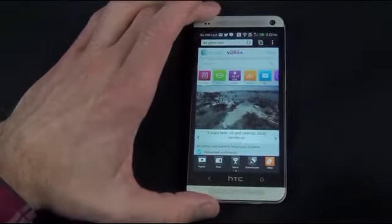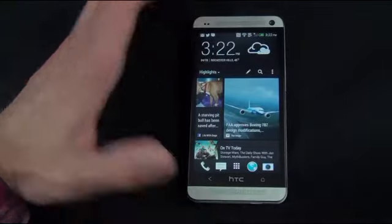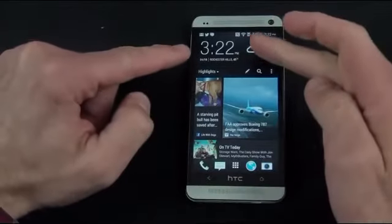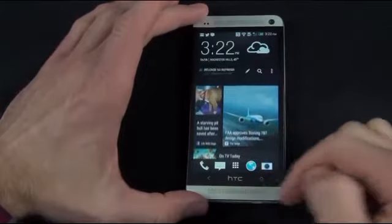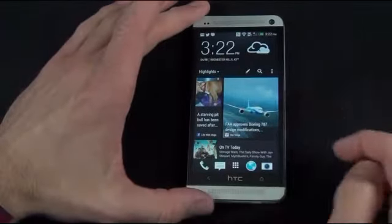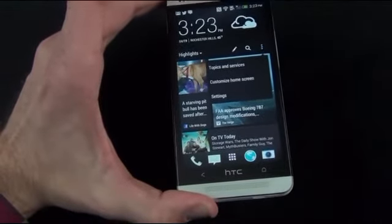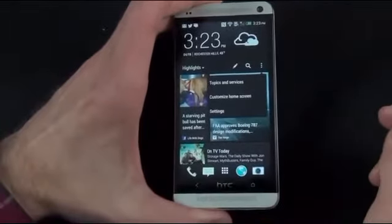Pressing the home button takes me back to BlinkFeed, which is basically the main home screen — it's kind of like a big widget. You have the clock widget along with the weather widget up here, and down here is BlinkFeed. If you swipe down, it refreshes the screen. BlinkFeed is basically an aggregator of your social media content and news content, and it's something you can update and modify right from the widget. One of the things you can do is change the topics and services — toggling between things that interest you, like the Associated Press, Autoblog, or technology websites like CNET, Engadget, and The Verge.